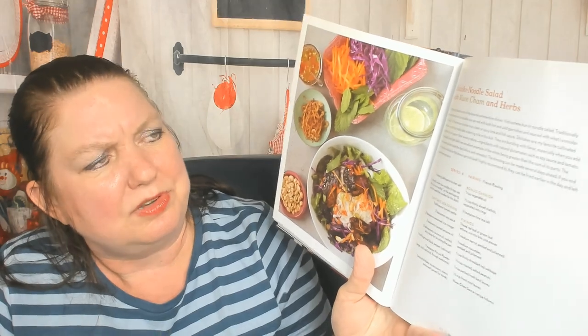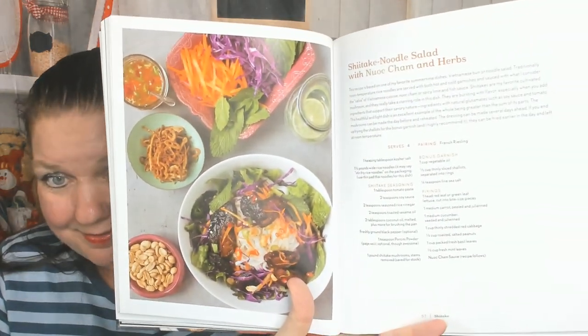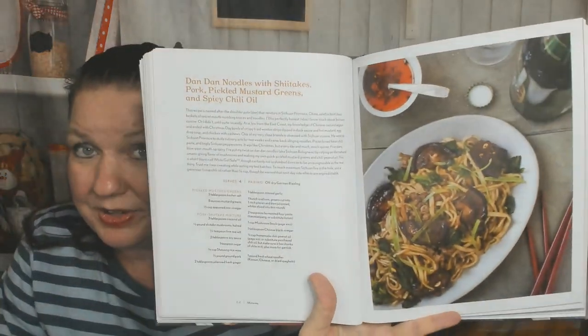We're already in the shiitake chapter — this is going by quickly. There's a beautiful picture of shiitake noodle salad with nuoc cham and herbs — Vietnamese. Here's Dan Dan noodles with shiitakes, pork, pickled mustard greens, and spicy chili oil — I would substitute tofu for the pork, or more mushrooms.